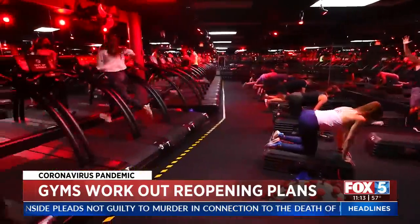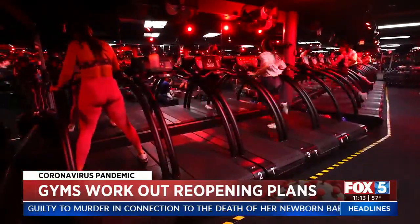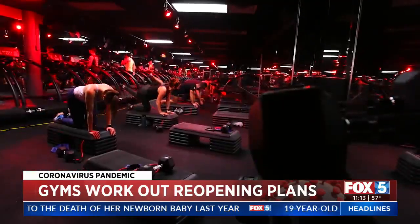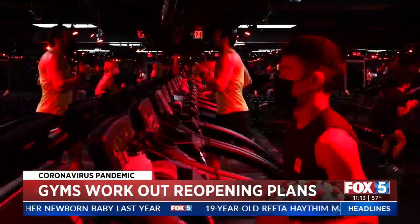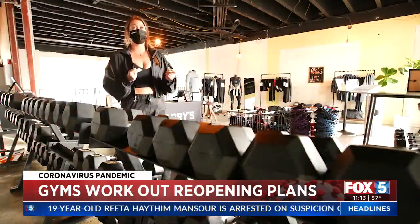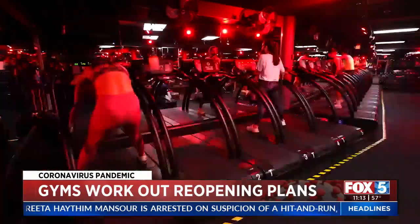But it took some time and careful planning to get there. Barry's made the decision to hold off one extra week before welcoming clients back. We have been conservative with our action plan — we're not just jumping into things like ready-go packing classes.